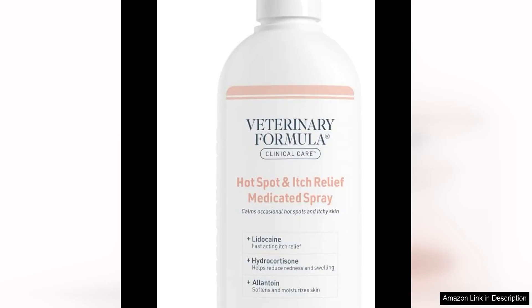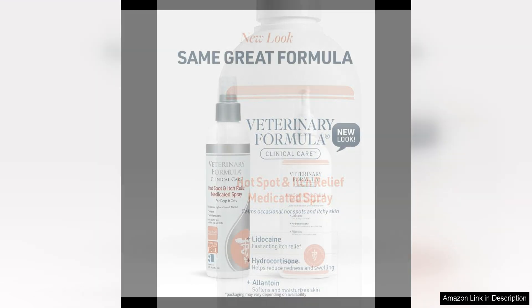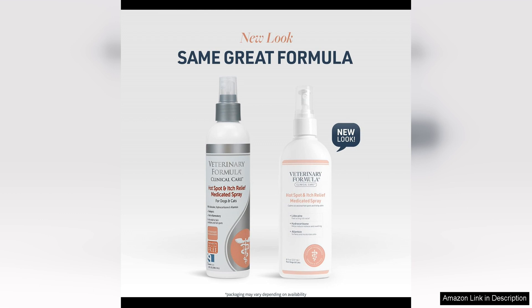The Veterinary Formula Clinical Care Hotspot Itch Relief Medicated Spray is a game changer for pet owners dealing with skin issues. This spray is a lifesaver for my dog who suffers from hot spots and constant itching. The spray is incredibly easy to use — simply spray directly onto the affected areas and watch as your pet finds instant relief.